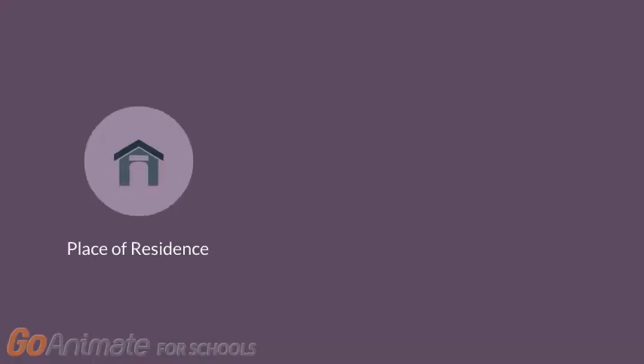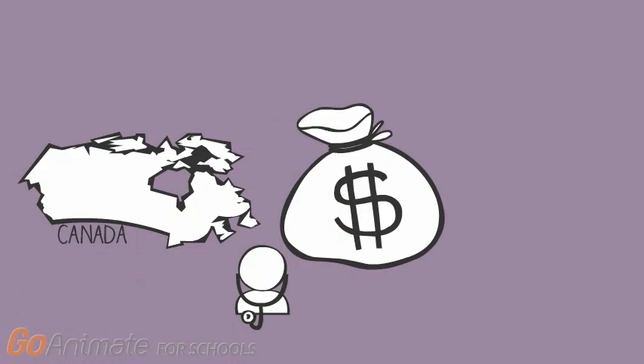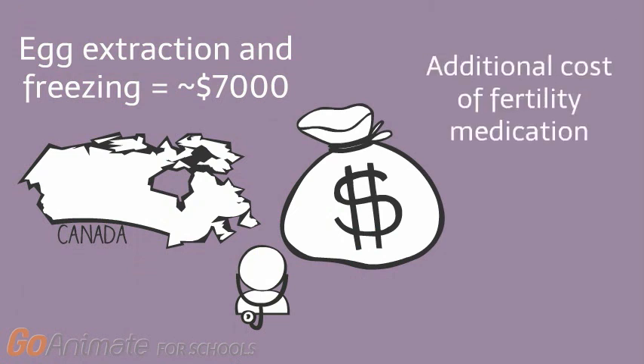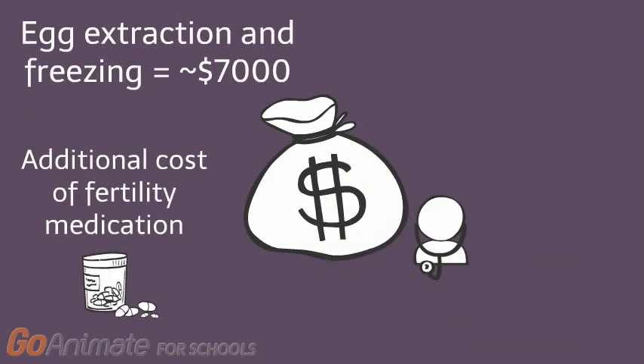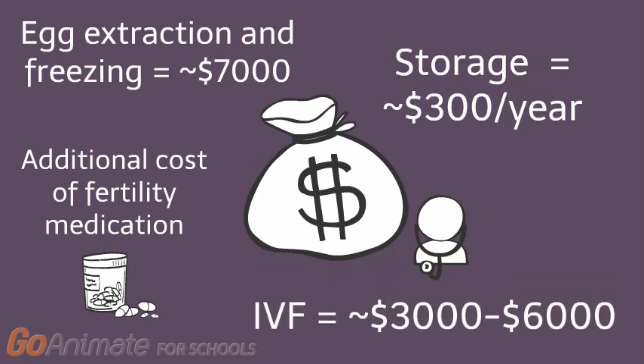So you may be wondering what the cost of egg freezing is. Costs largely depend on your place of residence and which doctor you see. However, the typical cost of freezing your eggs in Canada is around $10,000, which breaks down into around $7,000 to extract and freeze the eggs and the additional price of fertility medication. The fertility medication price is highly personalized, so it would be best to consult with your doctor for an accurate price. In addition, there is a storage fee for the eggs, which is typically around $300 per year.